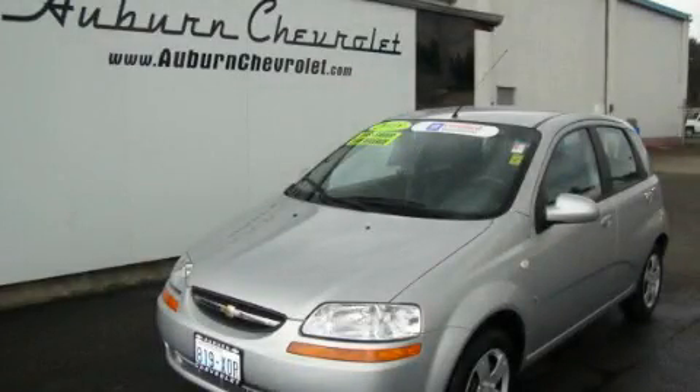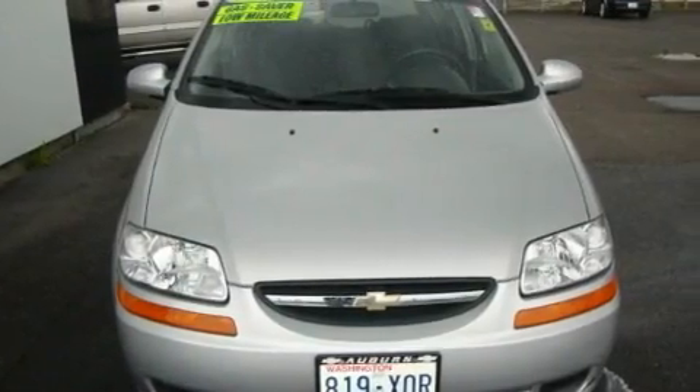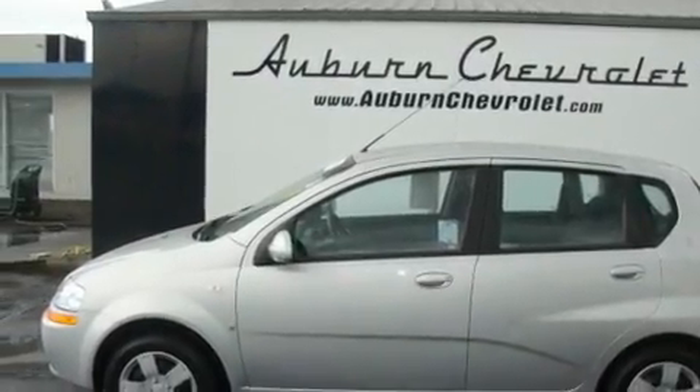This is a certified pre-owned 2008 Chevrolet Aveo, driving a statement. It features a 1.6-liter 4-cylinder engine and a 5-speed manual transmission. Its top features include a rear window defroster, and this vehicle has fewer than 32,000 miles on the odometer.